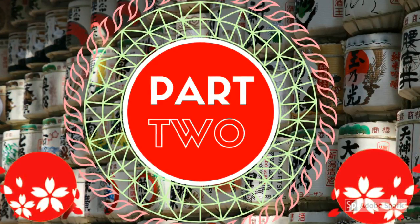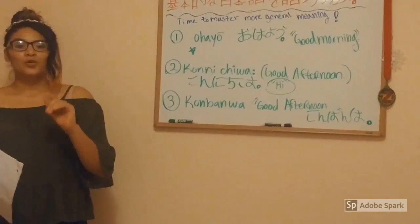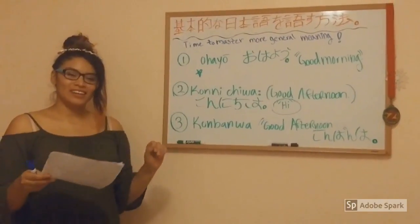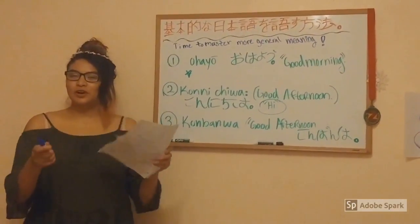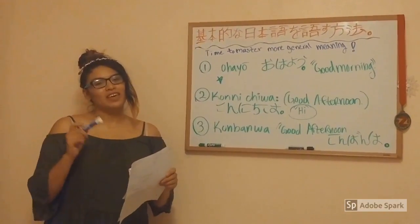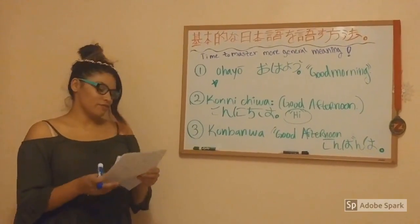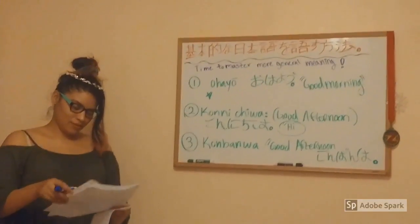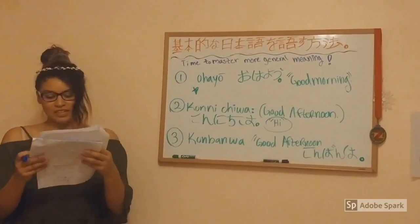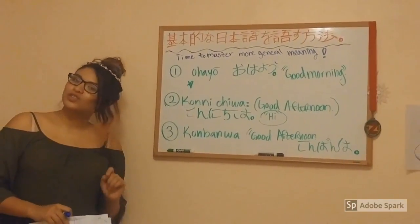Now let us begin Part 2. We are going to do a fun fact. I'm going to ask the video person to pick a number 1 through 11, except 3 and 8. Number 5. Fun fact number 5: more than 70% of Japan consists of mountains, including more than 200 volcanoes.